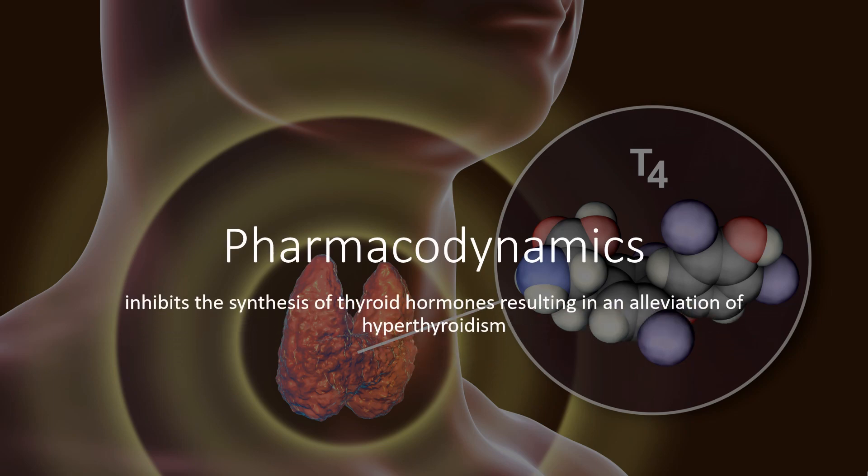Pharmacodynamics: Methimazole inhibits the synthesis of thyroid hormones, resulting in an alleviation of hyperthyroidism. Onset of action occurs within 12–18 hours and its duration of action is 36–72 hours, likely due to concentration of Methimazole and some metabolites within the thyroid gland after administration.